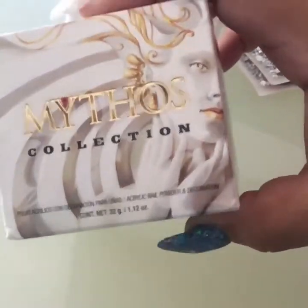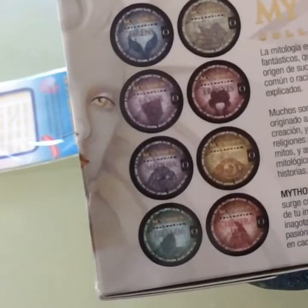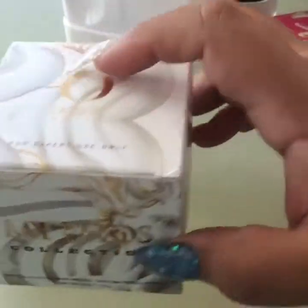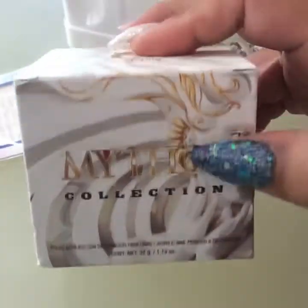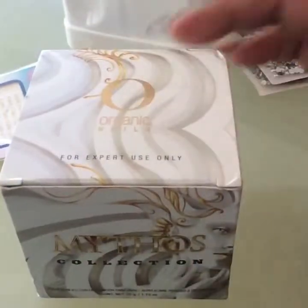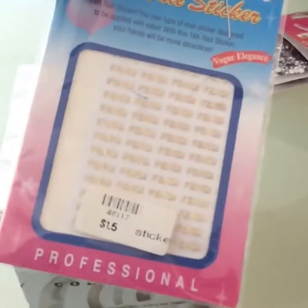This is the only thing that I got, which is the Mythos collection and it contains eight colors. I had mentioned before I kind of stopped getting their collections because they're a little pricey, but this is something that I like so I just got it, and along with that they sent me these nail decals.